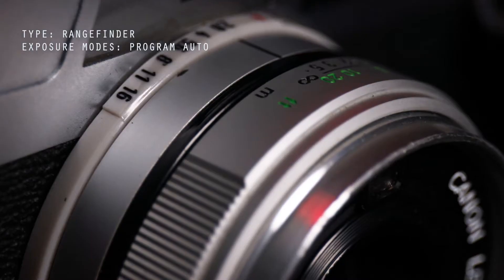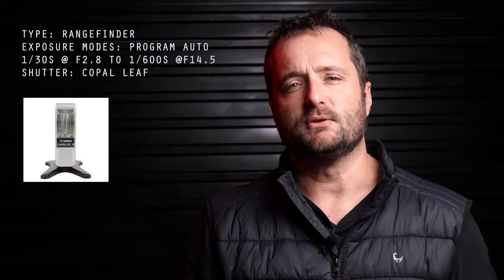The camera has programmed auto exposure ranging from a 30th of a second at f2.8 all the way to f16. The needle in the viewfinder indicates what shutter speed you are actually shooting at. An interesting feature is that if the image is underexposed or overexposed the shutter will simply not fire — it will lock. The shutter is a Copal leaf shutter. The only time you have control over the aperture is when using the candlelight flash that fits into the hot shoe, at which point the shutter sync speed is automatically set to 1/30th of a second.